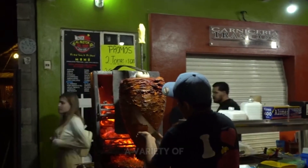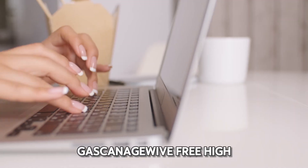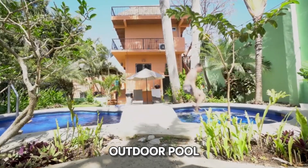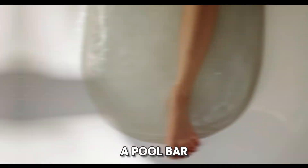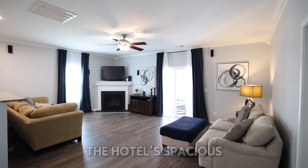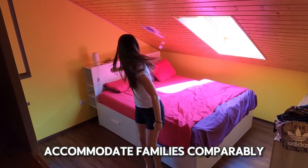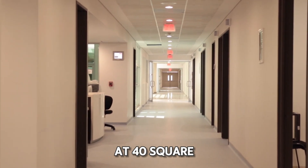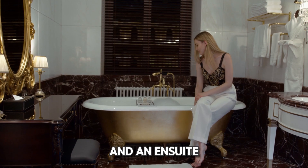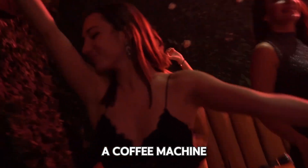Porto Sayulita offers a variety of amenities to ensure a pleasant stay. Guests can enjoy free high-speed internet, free parking, an outdoor pool, a rooftop terrace, pool bar, spa services, and a terrace for relaxation.